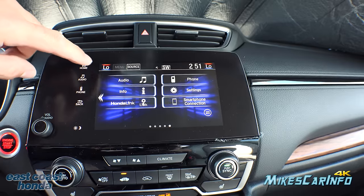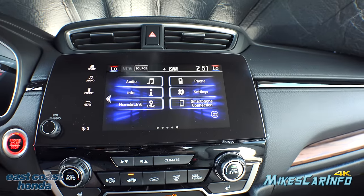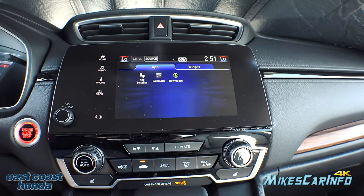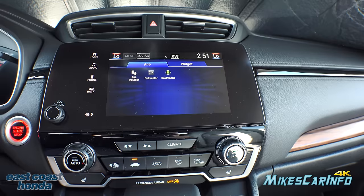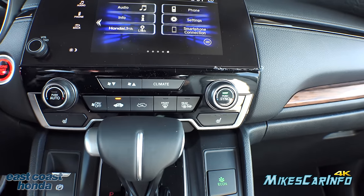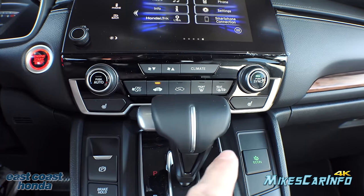Going back to the home screen, you can pair different phones and go into settings to see all the different configuration options. There's also a clock displayed. You can access an app-style interface — kind of like an older Android system — where you can download apps like a calculator and set it up however you want. Climate control is here: fan speed, temperature for driver and passenger, with a sync button. You also have recirculate, front and rear defrosters — the rear defroster also activates the heated side mirrors — and three-stage heated seats for both driver and passenger.